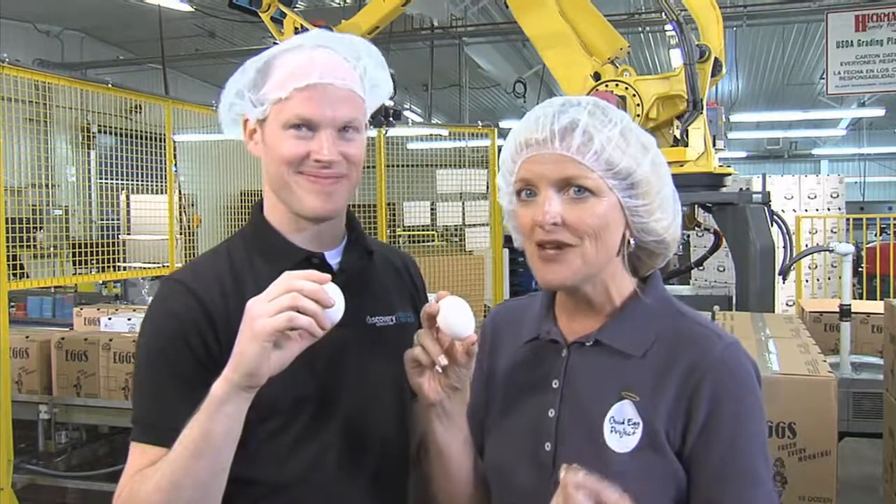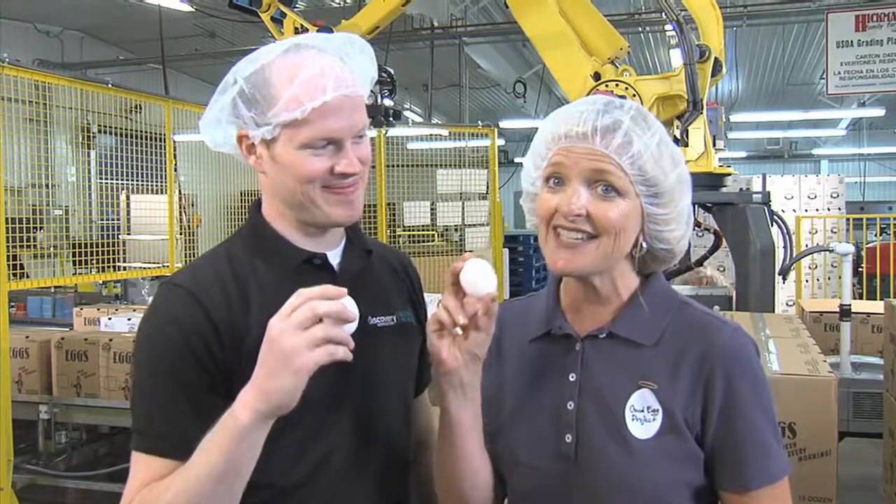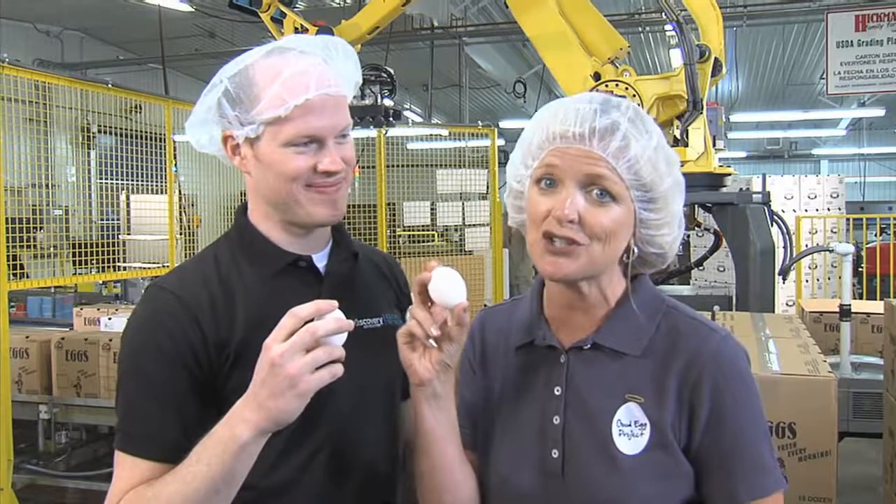Minerals and vitamins are important to stay healthy too, and eggs have a lot of vitamins and minerals, including vitamin D for strong bones.